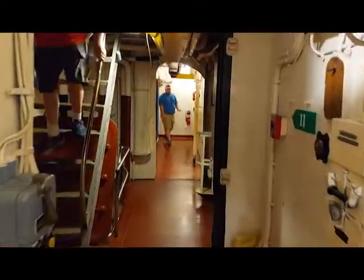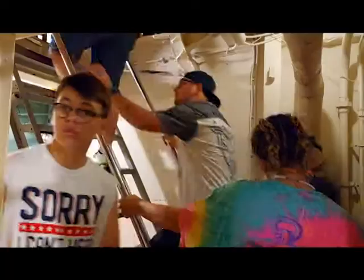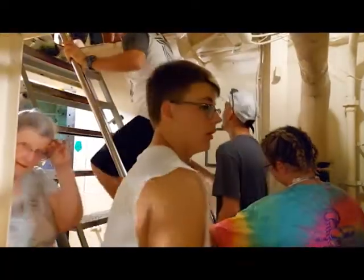Once you're ready to go below decks, the museum staff and volunteers have laid out several color-coded tours that are all self-guided and will let you explore the battleship in varying degrees of detail.